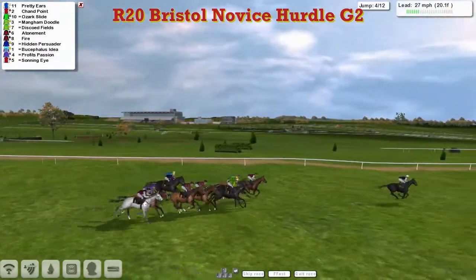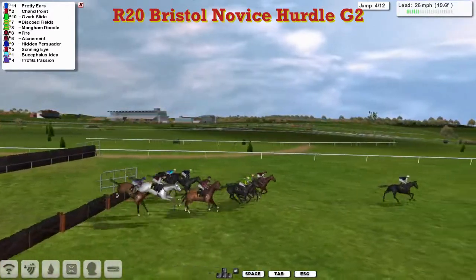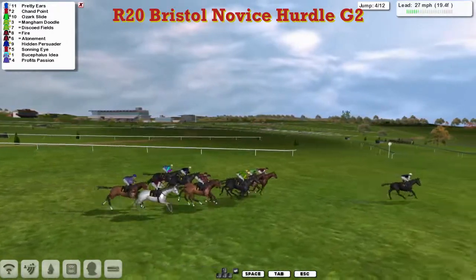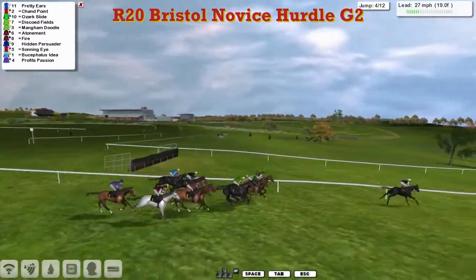With two and a half miles to go, Pretty Ears leads by six from Chan Point second, Ozark Slide third, and Discode Fields fourth. Then comes Mangam Doodle and Fire. Sonning Eye getting a bit closer again, and Profit's Passion is now the new backmarker.